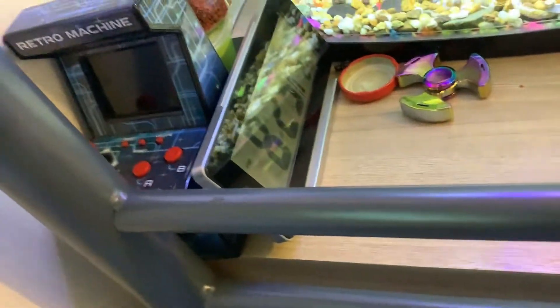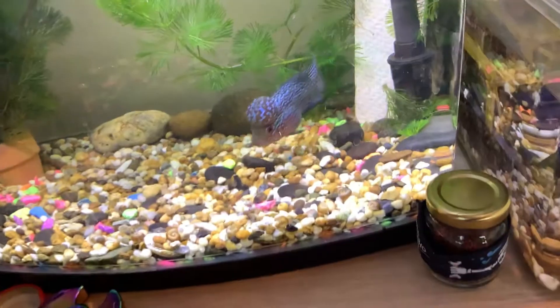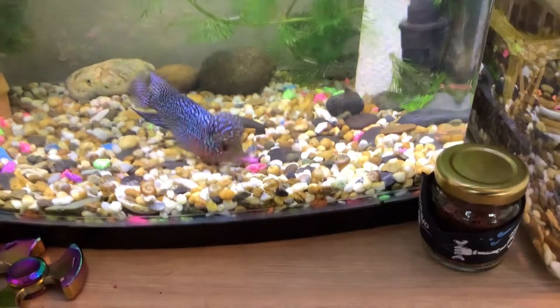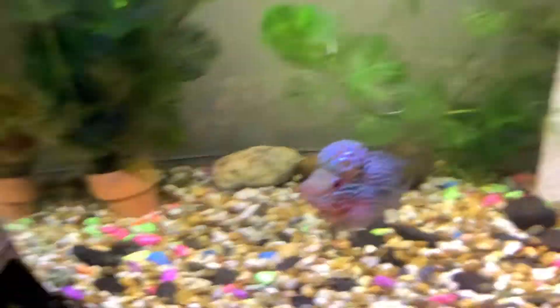We drop it in and later on he'll eat it. He'll find it and he will eat it. He grabbed a rock instead, but we're gonna feed him.